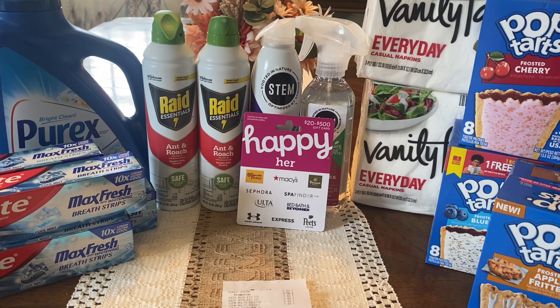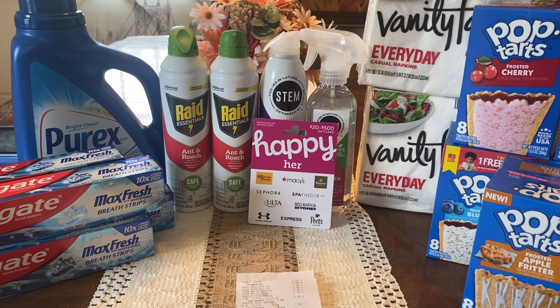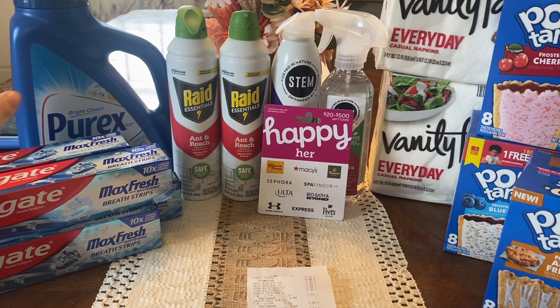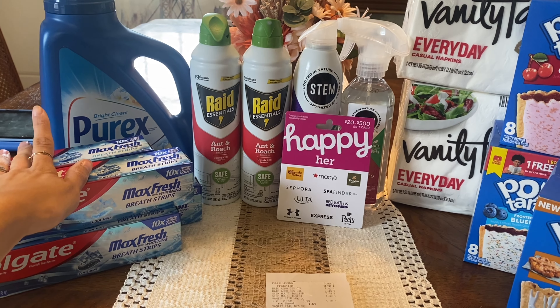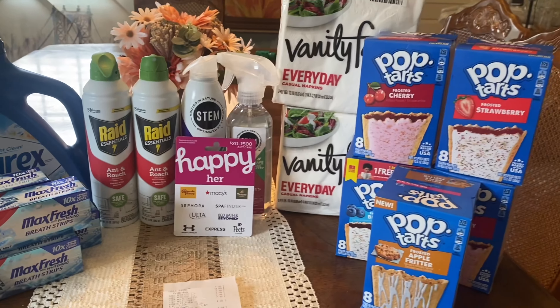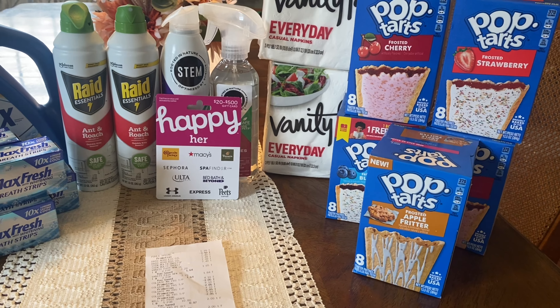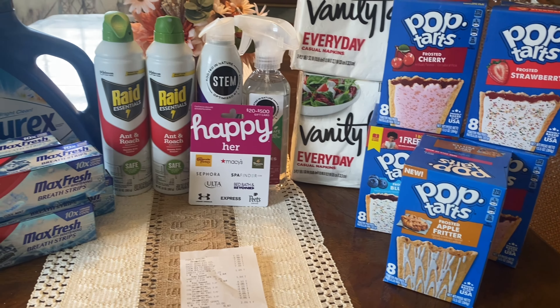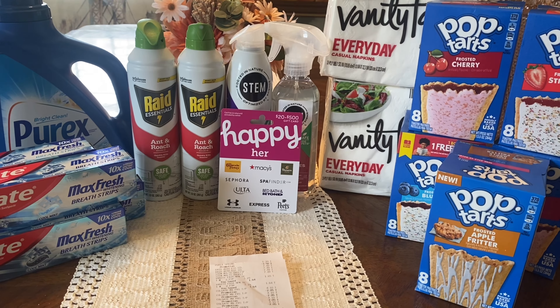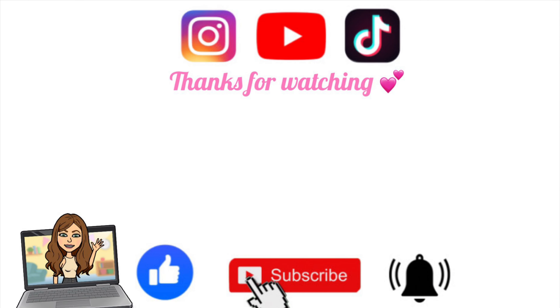I submitted my receipt to Ibotta: $2 back for each of the two Raid products and $1 back for the Purex — $5 total back on Ibotta. My final cost for everything including the gift card was $50.97. Take away the $50 gift card and all these other items cost just 97 cents. If I'd used the two 50-cent Peelie coupons for Colgate it would have been completely free. Let me know in the comments if you're excited about any of this week's deals, and don't forget to grab the free printable list below the video. See you later, bye!